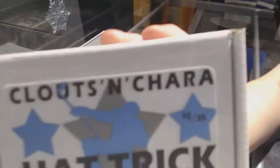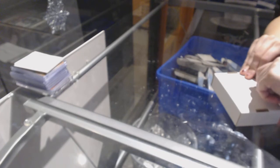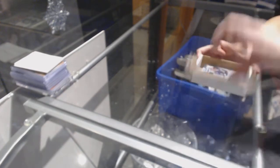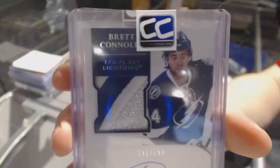Last box mojo, ladies and gentlemen. Box 35, belonging to my collection. We've got a Dominion Rookie Patch Auto number to 199, Brett Connolly.